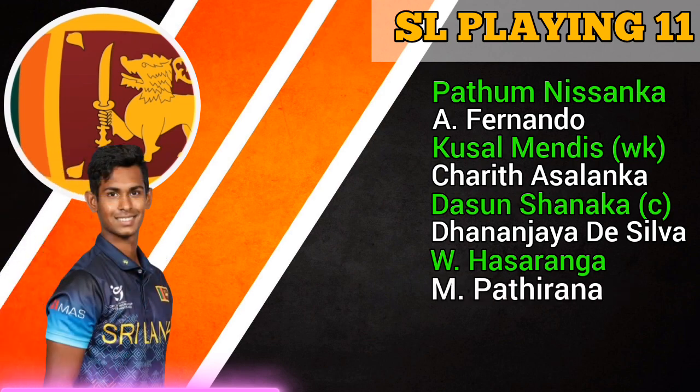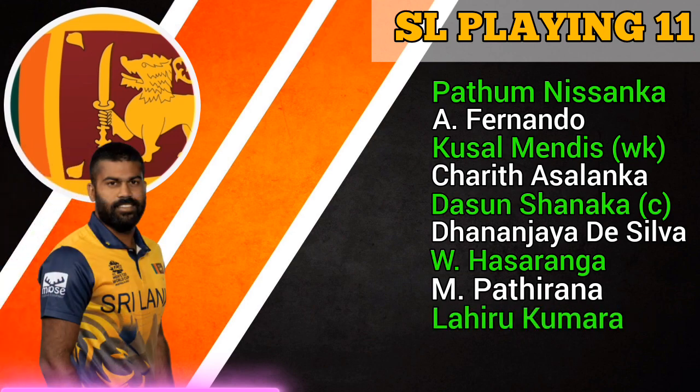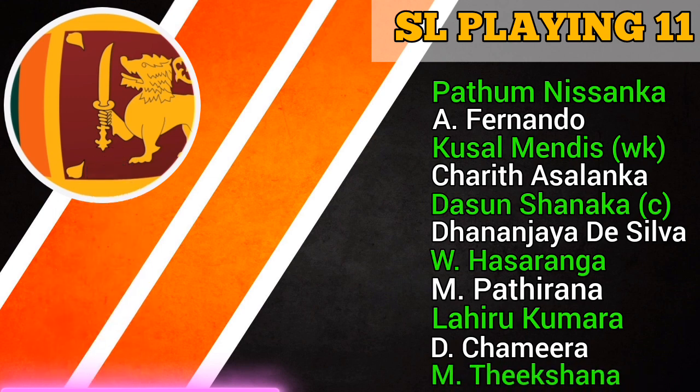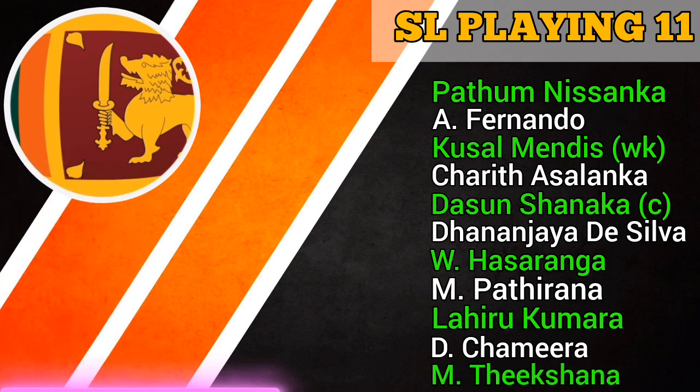Number 8 Matheesha Pathirana, fast bowler. Number 9 Lahiru Kumara, fast bowler. Number 10 Dushmantha Chameera, fast bowler. Number 11 Maheesh Theekshana, spin bowler.